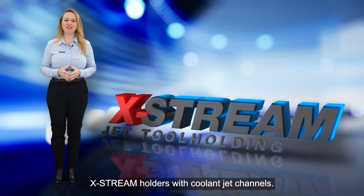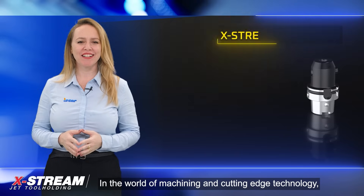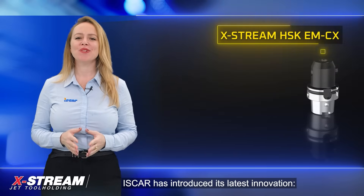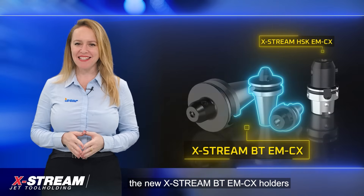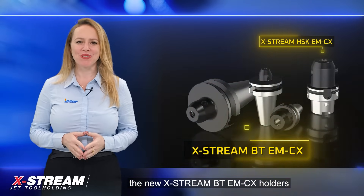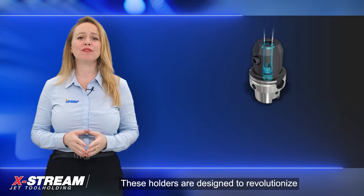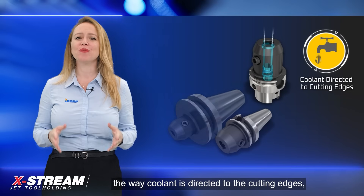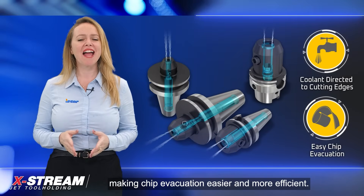In the world of machining and cutting edge technology, ISCAR has introduced its latest innovation: the new Xtreme BT-EMCX holders with coolant jet channel technology. These holders are designed to revolutionize the way coolant is directed to the cutting edges, making chip evacuation easier and more efficient.